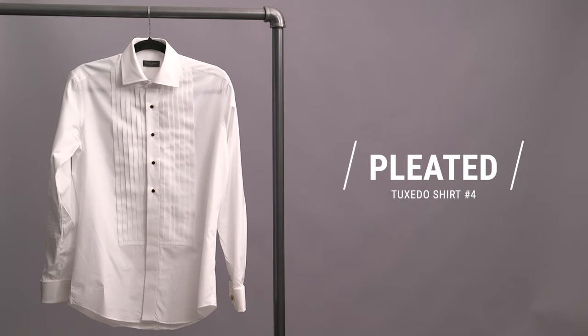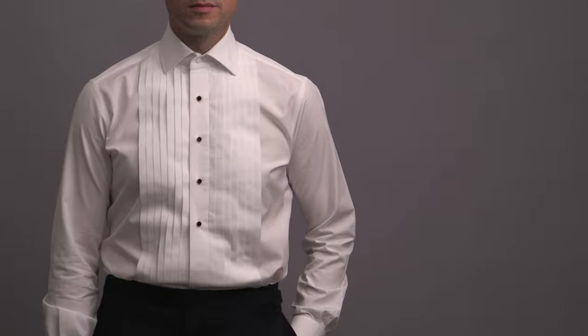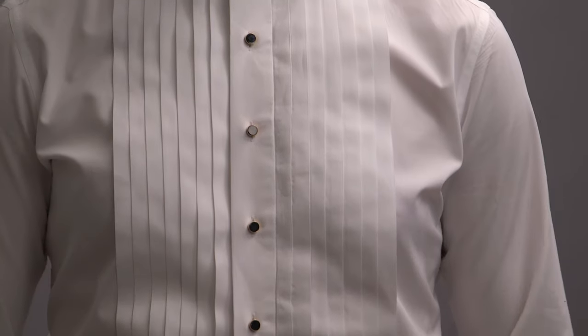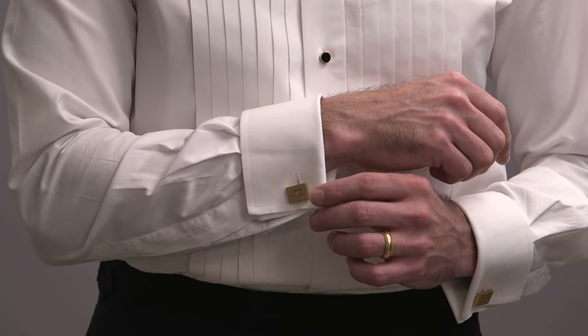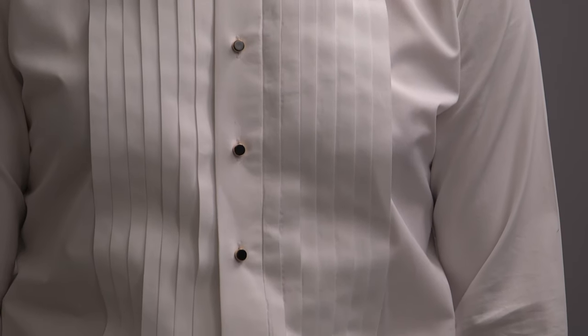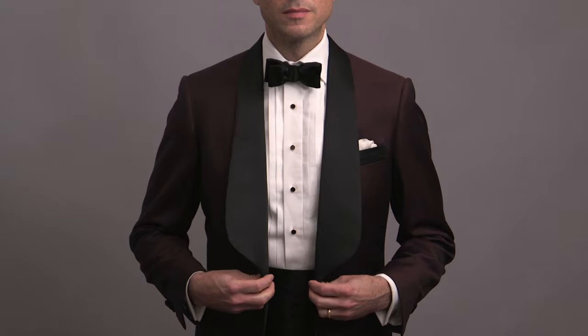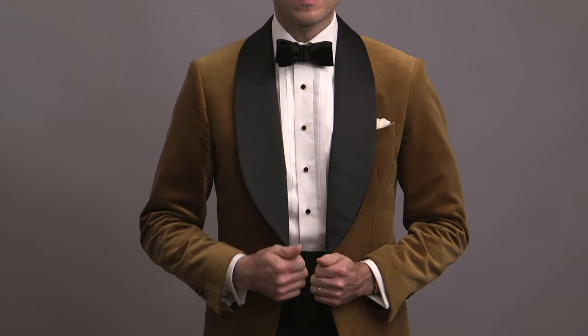Tuxedo shirt number four is the pleated front. This style of shirt is less formal, and in my opinion, it's the swankiest of the bunch. The most distinctive feature, obviously, are the pleats. It's got a stud front, a turned down collar, and French cuffs. One thing to note with the pleats is that the width of the pleats should match the frame of the wearer — narrow pleats for skinnier guys and broader pleats for broader guys. Because the pleated front shirt has a bit of a cool factor to it, it's a great choice with a dinner jacket, especially one in an interesting color or with texture or pattern on the fabric. If you're wearing a velvet jacket, this is the shirt you're going to want. It also looks great with a double-breasted tux and is a very versatile option.